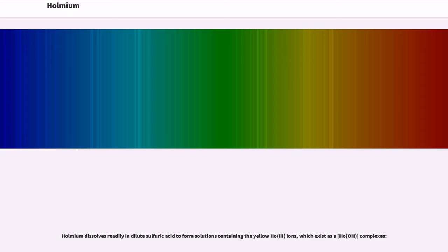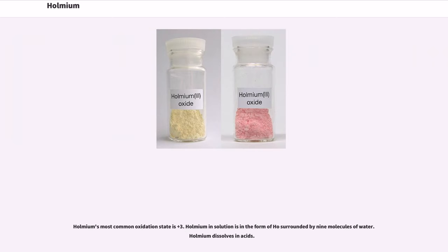Holmium dissolves readily in dilute sulfuric acid to form solutions containing the yellow Ho³⁺ ions, which exist as [Ho(H₂O)₉]³⁺ complexes. Holmium's most common oxidation state is +3. In solution, Holmium exists as Ho surrounded by nine molecules of water. Holmium also dissolves in acid.